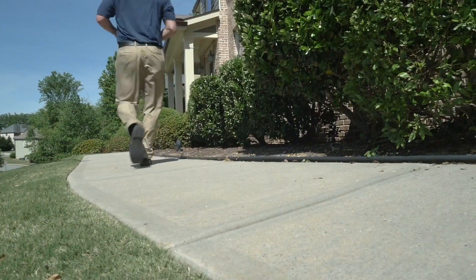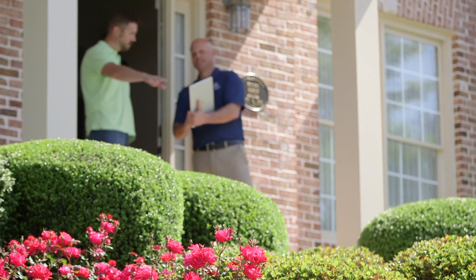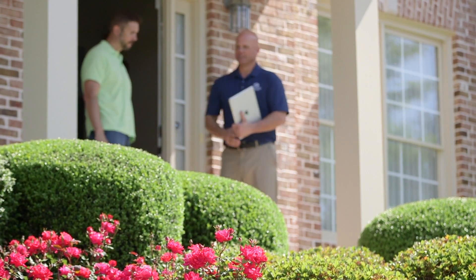They cost U.S. homeowners up to five billion dollars a year in termite damage, and homeowners insurance rarely pays for it. You know why you don't want termites in your house? Here are a few ways to find out if you have a problem.